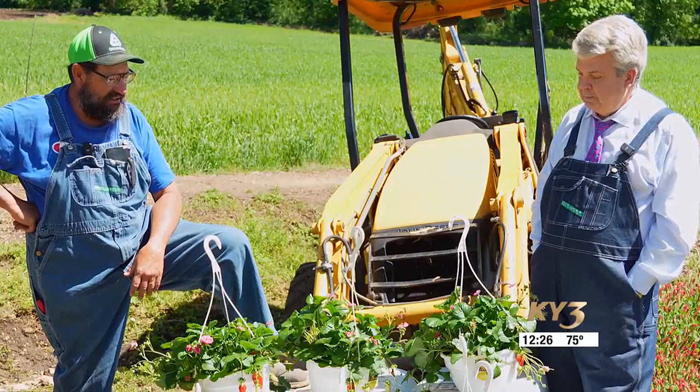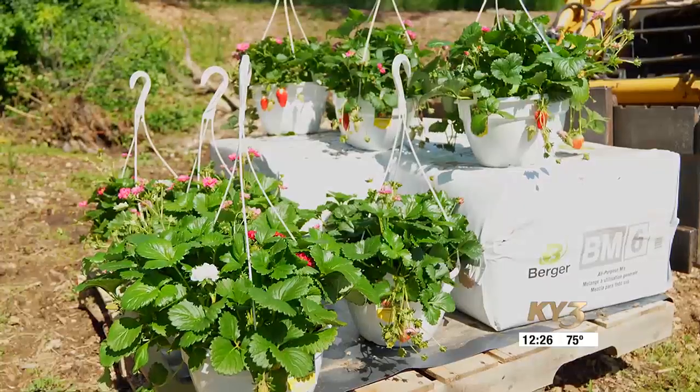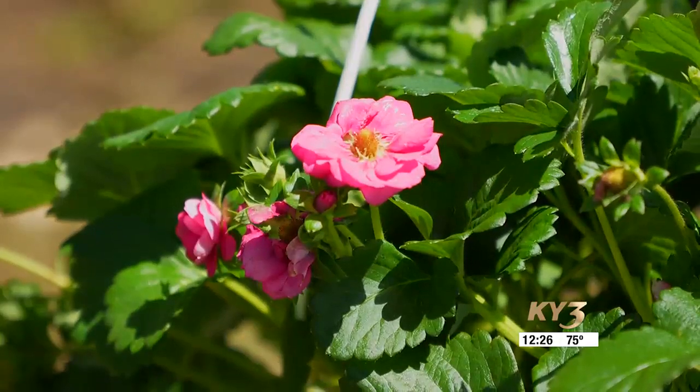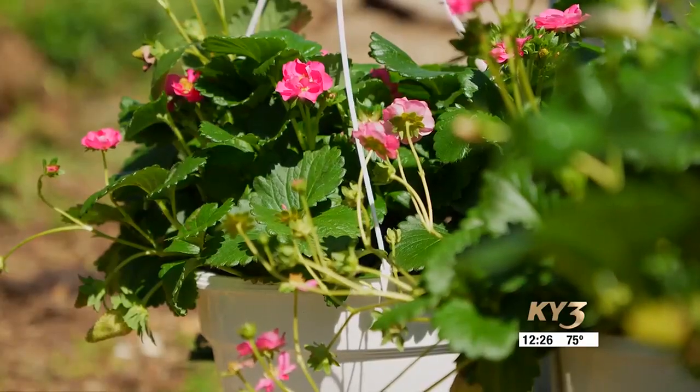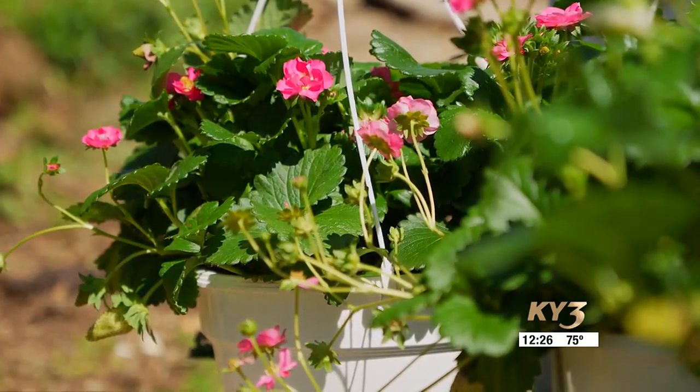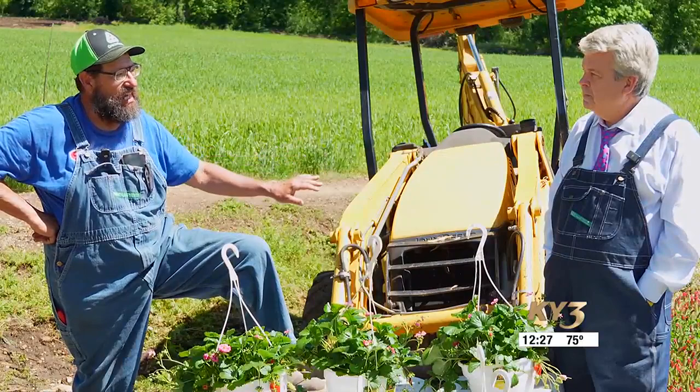On a nicer note, we've got some beautiful plants and strawberry baskets. This morning I went and picked my first strawberries, and I'd say by the weekend we'll have quite a few eating strawberries ready to go. And the way you've got to look at it is — we got those seven inches of rain out of the way.